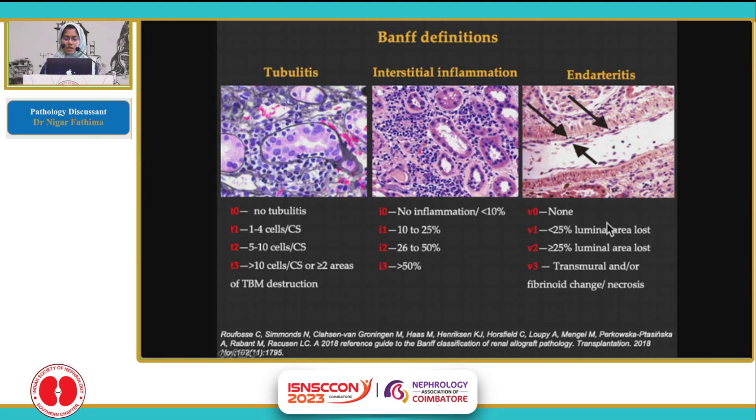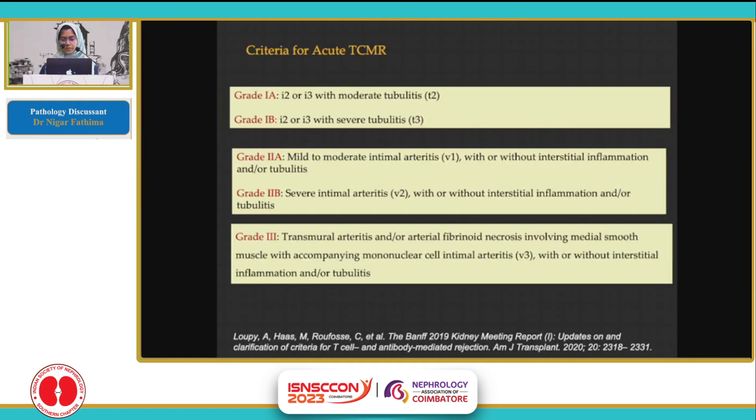Endartritis, based on the luminal area lost, is graded as V1, V2, V3. Criteria for acute TCMR: Grade 1A is foci of T2 with inflammation in the interstitium involving more than 25% of the non-atrophic cortex. Grade 1B is severe tubulitis, T3, with inflammation involving more than 25%. Whenever there is endartritis, it qualifies for grade 2, classified as A and B depending on severity. Whenever there is transmural arthritis or fibrinoid necrosis in the artery wall, it is called grade 3.